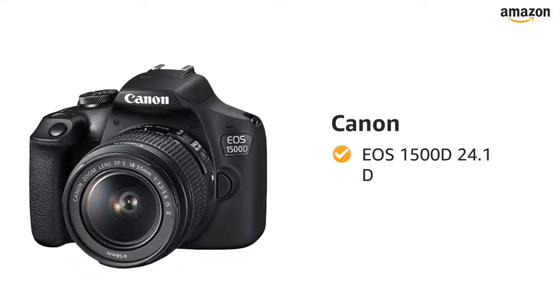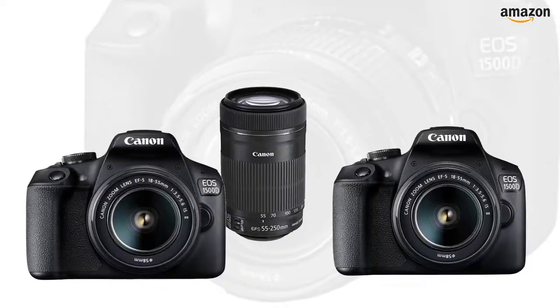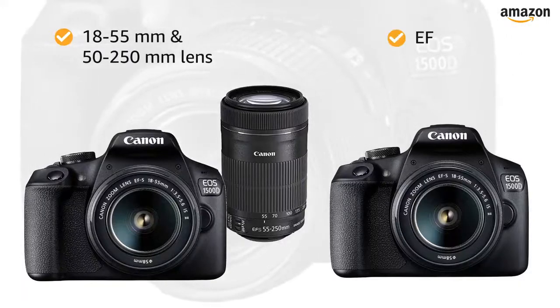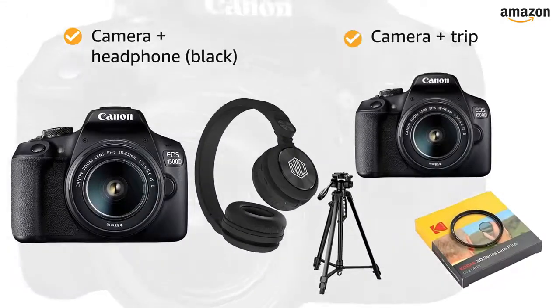Presenting the Canon EOS 1500D 24.1 Digital SLR Camera in the color black. This camera comes in two style variants: 18-55mm with 55-250mm lens and EF-S18-55. It also comes in two combo variants — camera with black headphone and camera with tripod and filter.